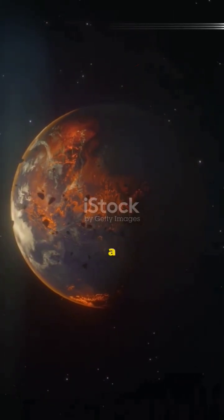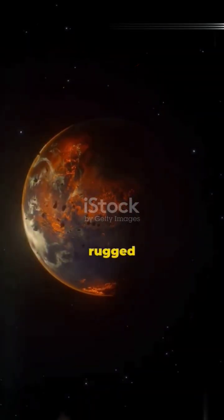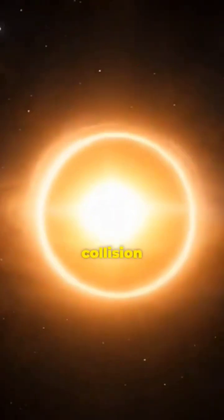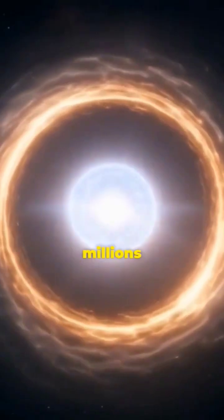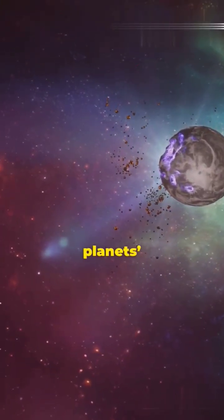All around, dust and gas whirled in a cosmic dance, colliding and sticking together, forming planetesimals — the tiny, rugged seeds of future worlds. These seeds crashed, merged and grew, each collision a fiery spectacle. Over millions of years they swept their orbits clean, carving out the lanes that would become our planet's paths.